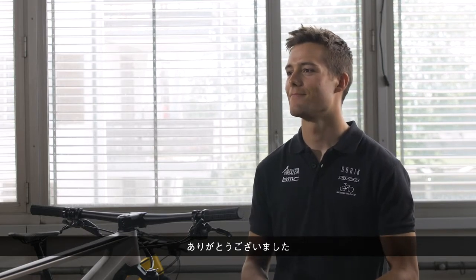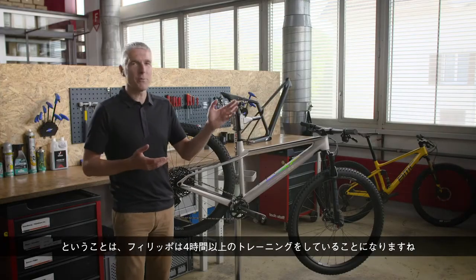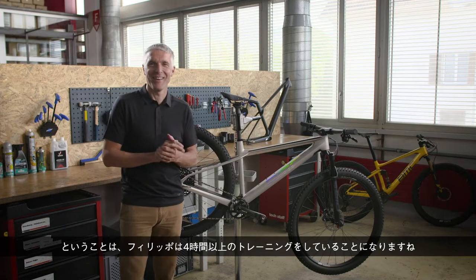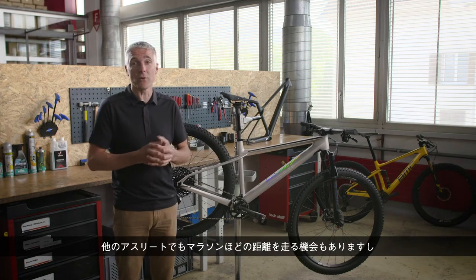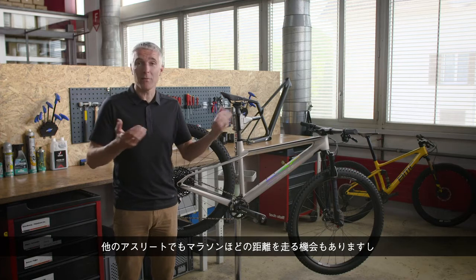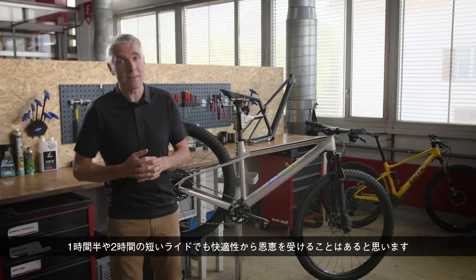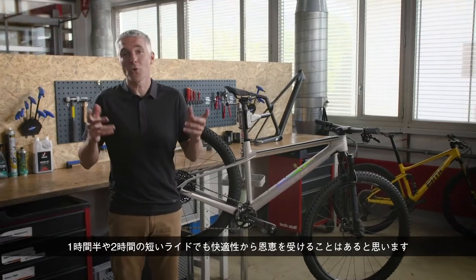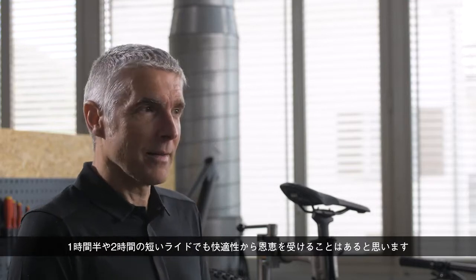So I can imagine racing a marathon on this bike. I'm pretty sure that even after some hours on it we can still perform at our best. That means Filippo is training at least four hours a day, which gives everybody else the opportunity to ride a marathon, but also benefits shorter rides of one and a half or two hours.